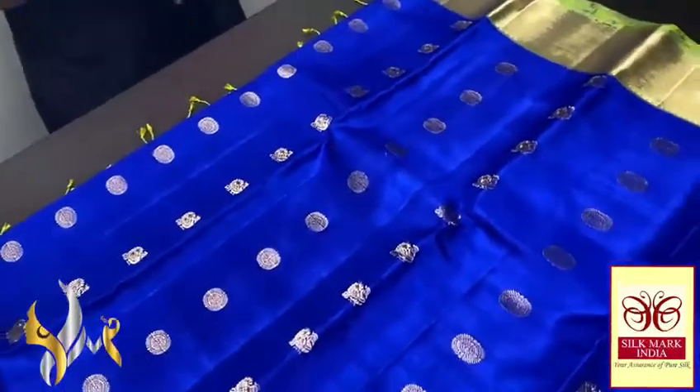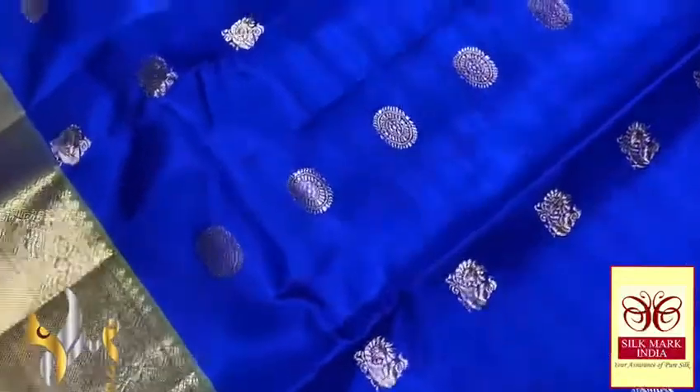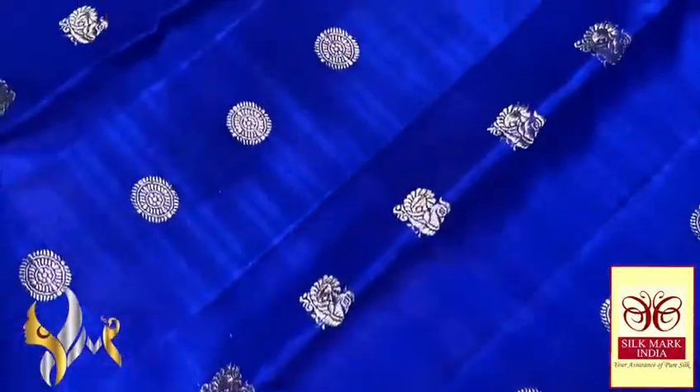We have a royal blue colour — a very beautiful royal blue body. The body features two beautiful design motifs: the Rudraksha design as well as the peacocks.